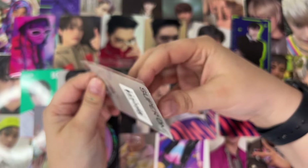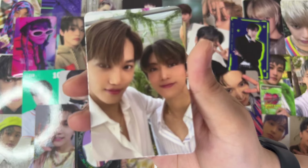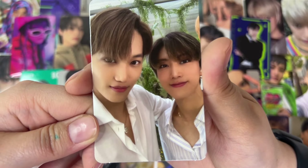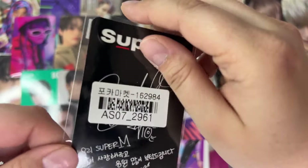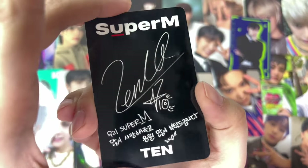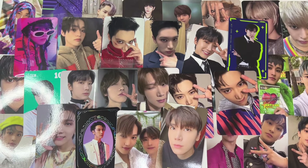Then we have a Super M card — I think this is actually a unit card. Yes, so from this album there were like two unit cards of him and Kai, and this is one of the unit cards. So cute. And then last but not least, we have one of the very last Super M cards I need for Ten's solo photo cards, and it's this one. He looks so cute, so adorable. But yeah, that is everything from a Poco Market haul.